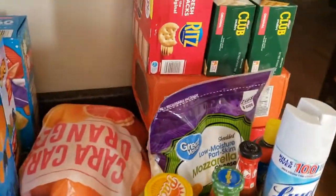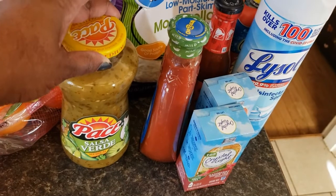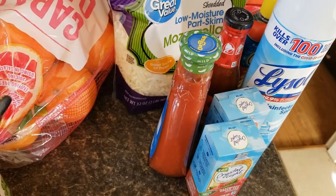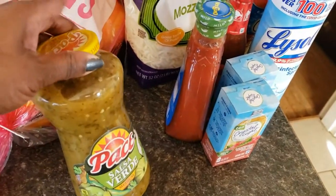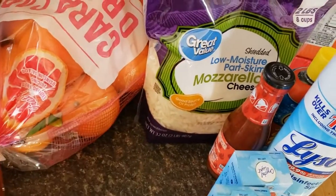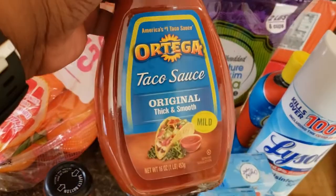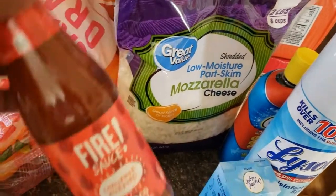At Walmart, I got some salsa verde because I want to make chicken enchiladas and try out a recipe. I like the Pace brand so I'm hoping I like this. I also got some taco sauce — we're always having nachos, tacos, quesadillas, and whatnot. I like the Fire variety but my family doesn't, so I get the mild for them and this one for me.